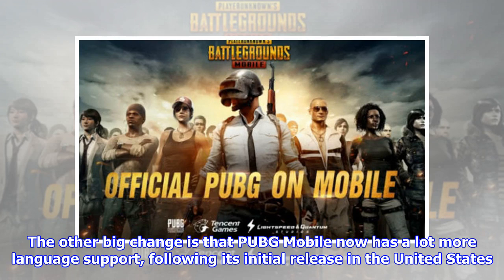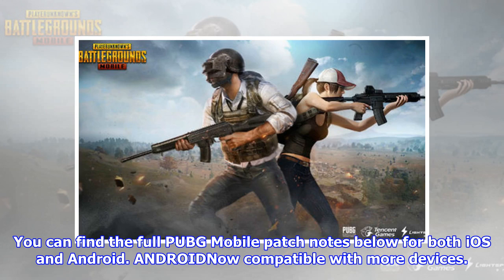The other big change is that PUBG Mobile now has a lot more language support following its initial release in the United States. You can find the full PUBG Mobile patch notes below for both iOS and Android.